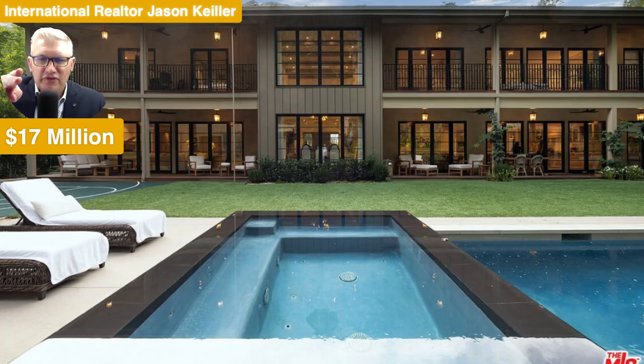Hi, Jason Keeler here, The Property Review Show. Good to see you. Thanks for joining me. Please like this video if you could. Thank you. And subscribe to help us build this channel up.